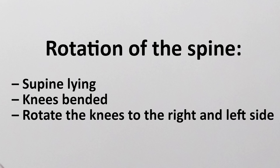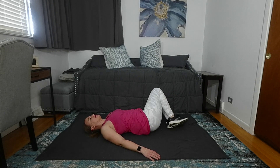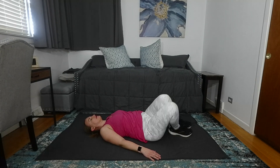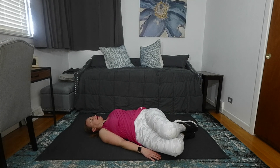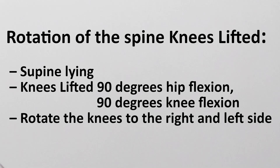Rotation of the spine: supine laying with knees bent — rotate the knees to the right and left side. Rotation of the spine with knees lifted: supine laying with legs at 90 degrees hip flexion and 90 degrees knee flexion — rotate the knees to the right and left side.